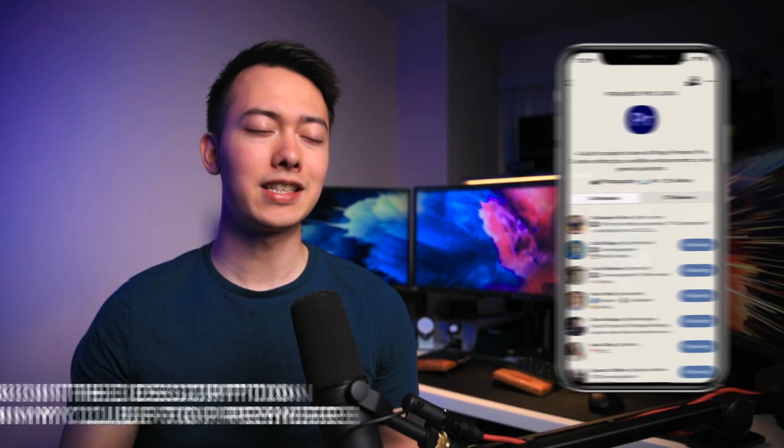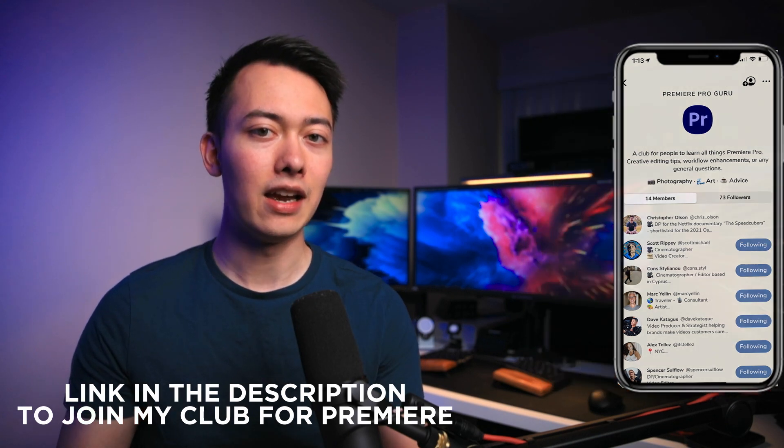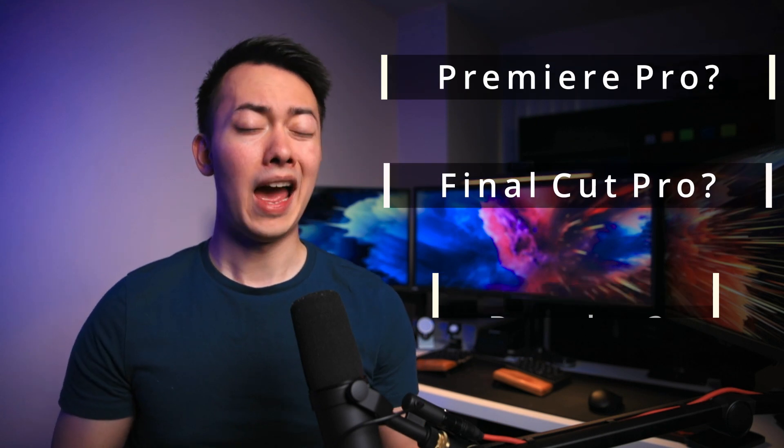Recently, I've been on Clubhouse a lot, and something I found myself saying is that people should learn more than one NLE. A lot of people say stuff like, should I use Resolve? Should I use Premiere? Should I use Final Cut? And my opinion is, why not learn more than one? You should probably focus on one to master and become really proficient at and use that as your primary NLE, but I do think it's useful to know more than one for certain workflows or certain projects where it may call for that.